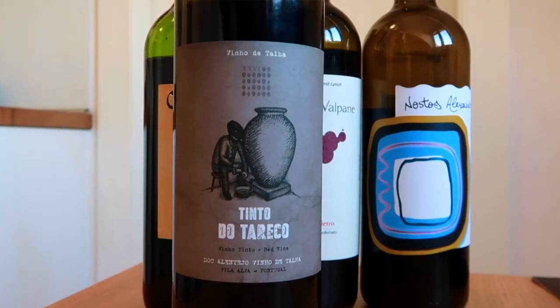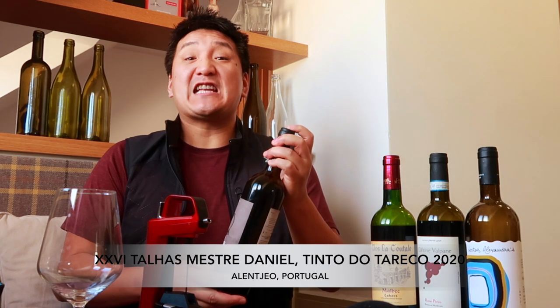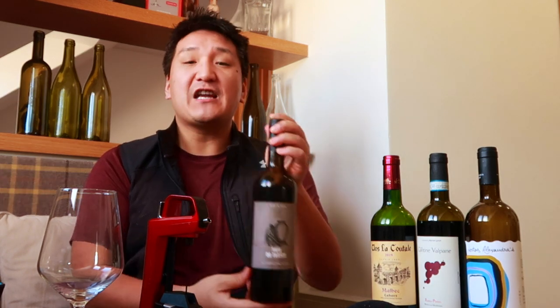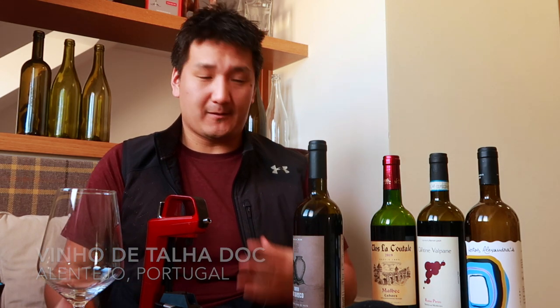First up, we have the 26 Talias Mestre Daniel. This is the Tinto do Tareco 2020. This is a Viño de Talia from Alentejo, Portugal. Really cool, small producer — only has 26 Amphora in a cellar. Amphora are known as Talia in Alentejo. Alentejo, Portugal has the only appellation dedicated to wines made in Amphora. Those are called Viño de Talia — wine from Amphora.